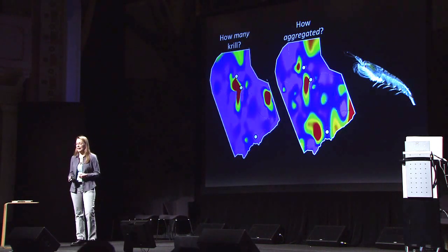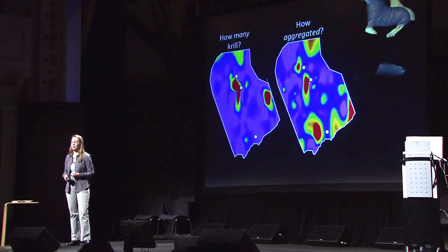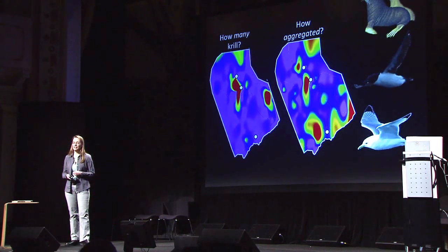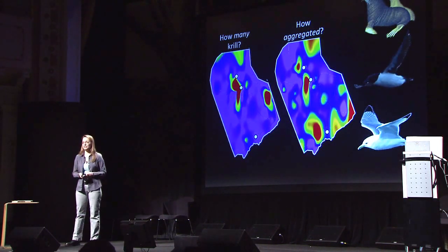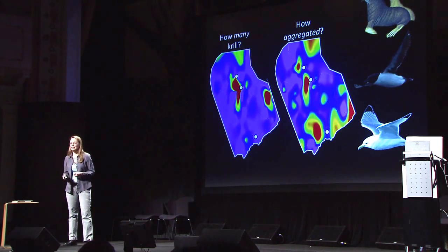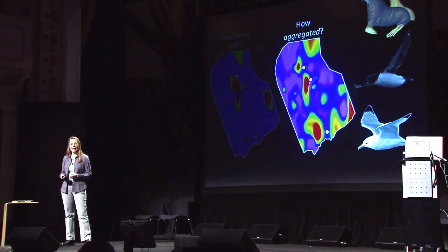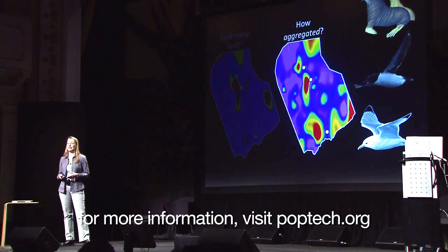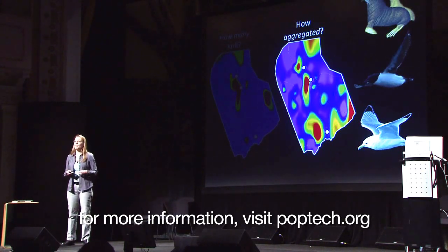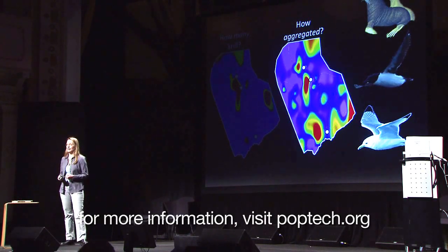At a smaller scale, we can ask the animals what's important to them about their prey by putting tracking tags on individuals and looking at their behavior and distributions at sea. And what they tell us is that the abundance of prey doesn't matter. The way we've always looked at things isn't right for them — they see the world differently. It is really about how aggregated the prey are that determines their success. So patches, these aggregations, are critical to how these animals are able to make a living.